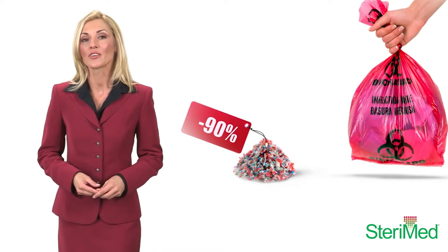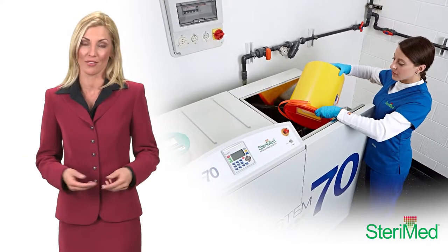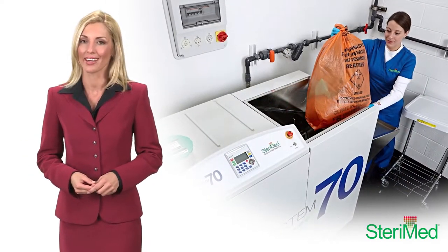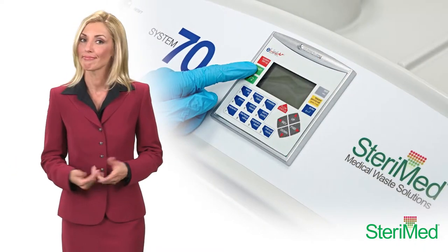Both Steramed systems are safe, easy, and efficient to operate, requiring less than one hour of training. Once the waste is loaded and the cycle is started, it's all automatic.